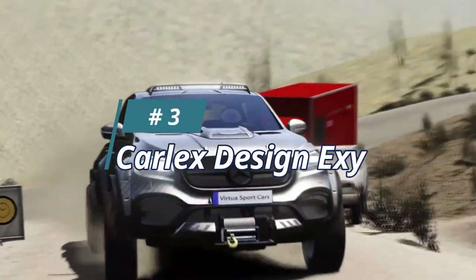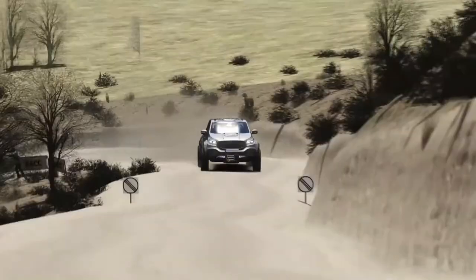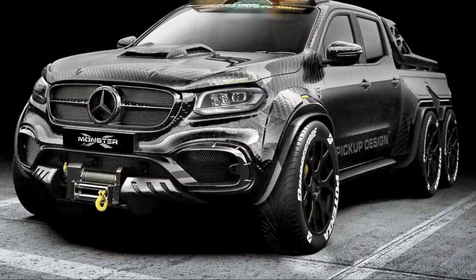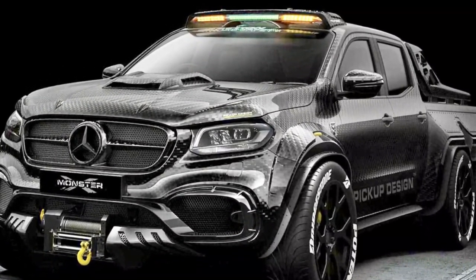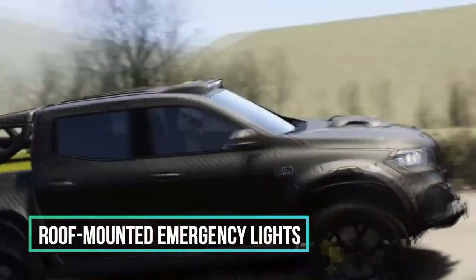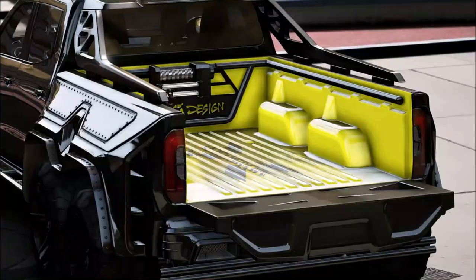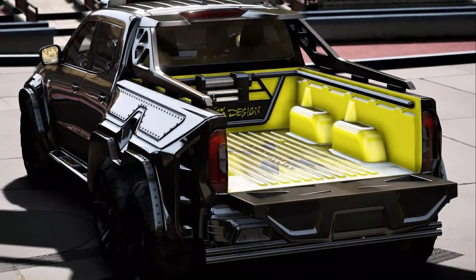Number 3: The Carlex Design XE. The pickup truck's entire bodywork is made of carbon fiber, including the aggressively designed bed bars. The load box is covered with a yellow protective paint that provides a stark contrast with the vehicle's carbon black exterior. According to Carlex, the Munster X concept is configured as a track safety car, which also explains the roof-mounted emergency lights. The carbon ceramic brake discs may also come in handy on the racetrack. The same yellow hue is used on the brake calipers and seats.